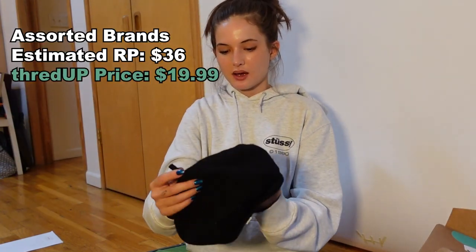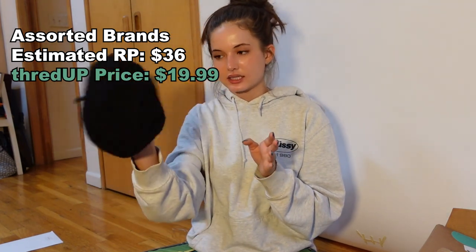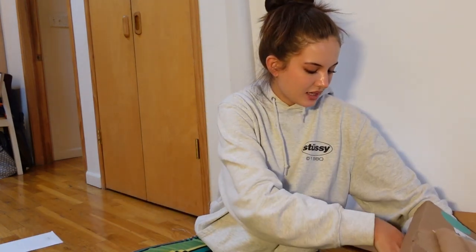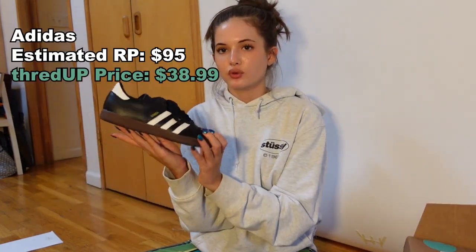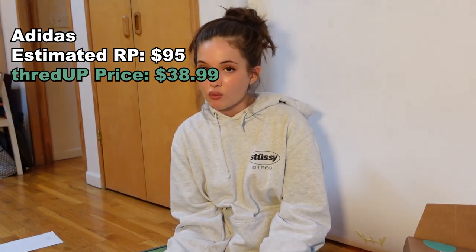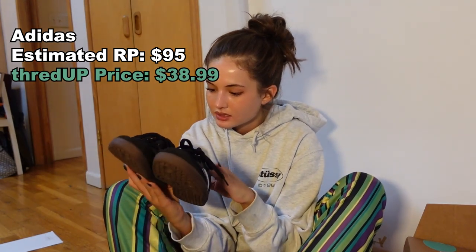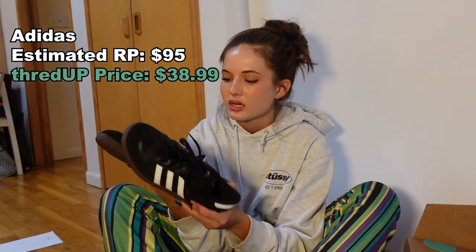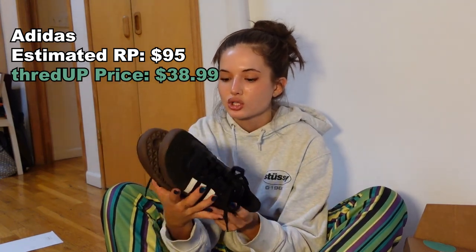I also picked up a black beret for styling accessories in the fall time, for a little Parisian vibe. And then the last thing I have to show you guys are these beautiful Adidas — I am obsessed, obsessed, obsessed. They're stunning, black and white, great condition, essential to everyone's wardrobe. And these are Sambas. The sole is a dark brown. These are stunning, so happy.